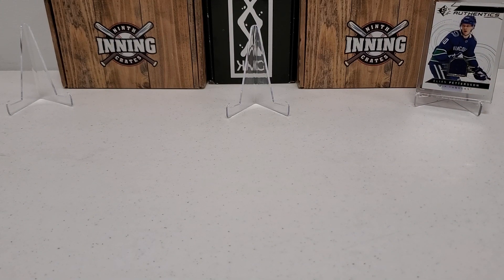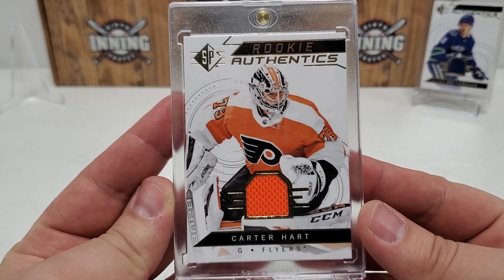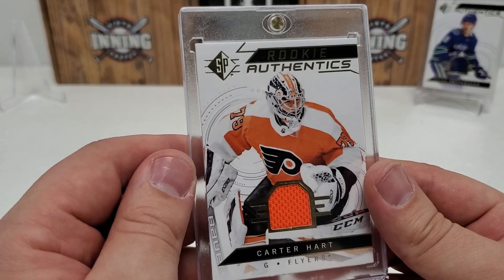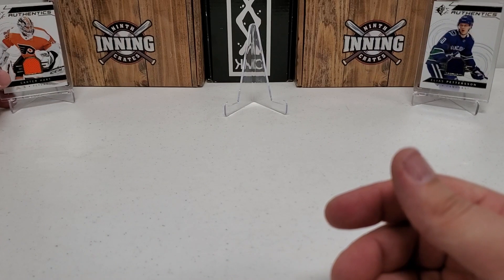On the left side, we're going to fill that with a similar card, different player — another big rookie, Carter Hart. Very nice Rookie Authentics there, nice piece of the jersey. I like how the jersey even matches right along with the pictures and the placement in these pictures. So that's a pretty cool card.